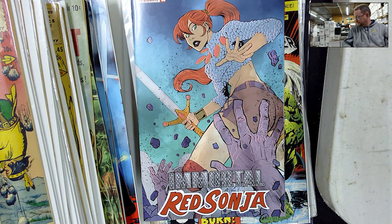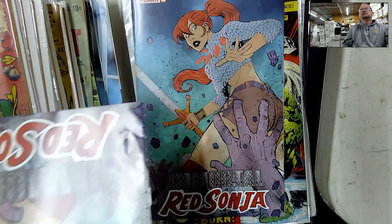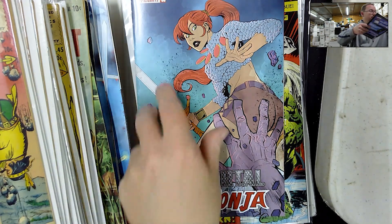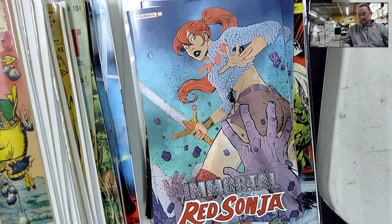Immortal Red Sonja. You may remember from the previous video — the one I picked up was not in very good shape and I didn't realize it until I got back with it. So they gave me a much better one. Also in the new category — Bad Idea, I'm looking for skin. Kind of a cool cover.